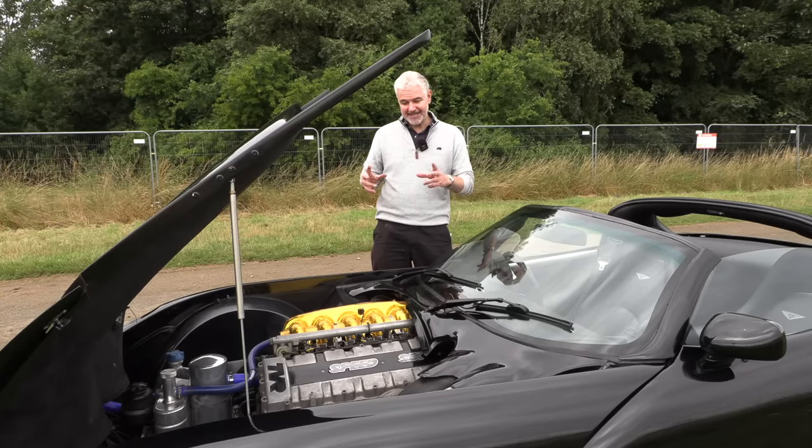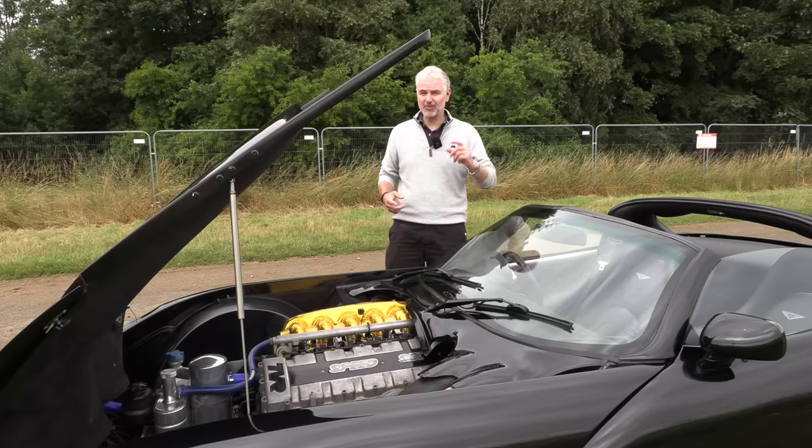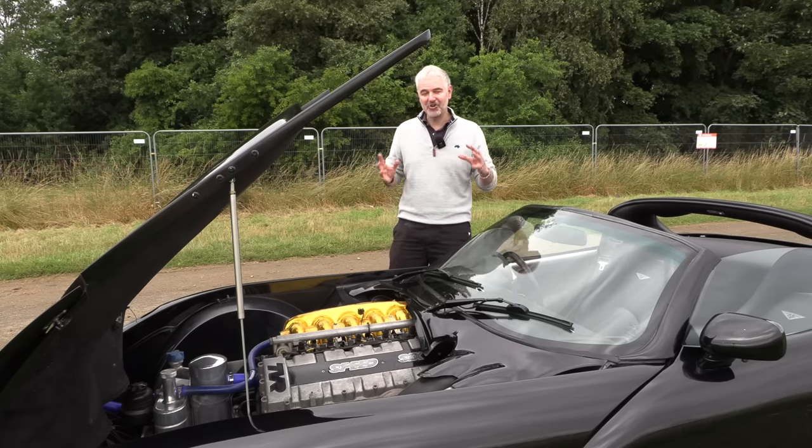In four-litre form in this car it puts out 360 horsepower, and the car only weighs 1100 kilograms, so it should be pretty feisty — and it all sounds pretty perfect. Let's take it out, I'll tell you what went wrong and importantly how it drives today.